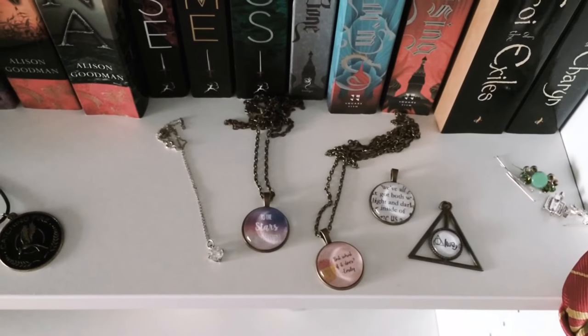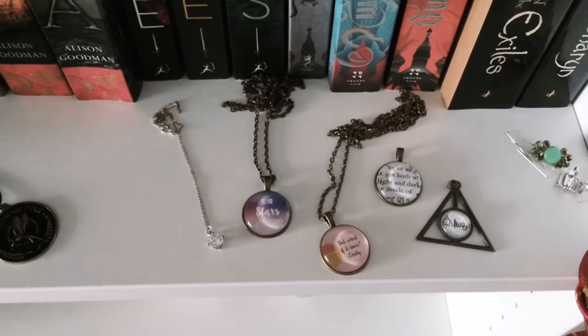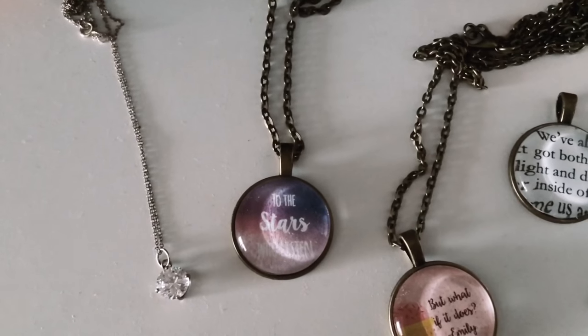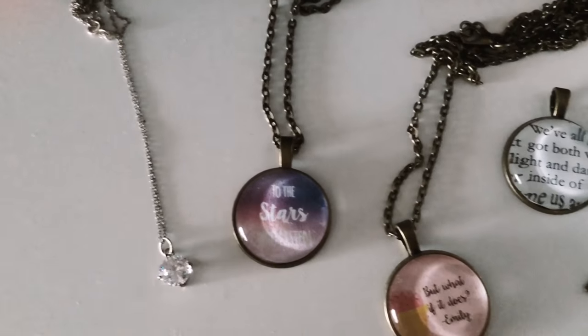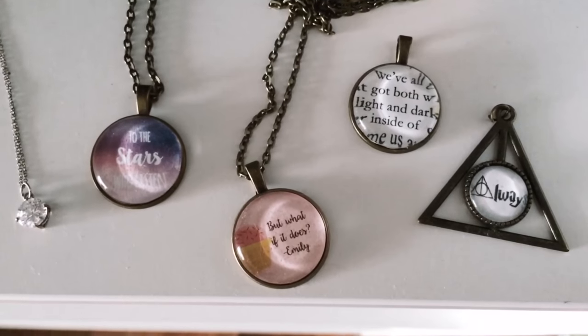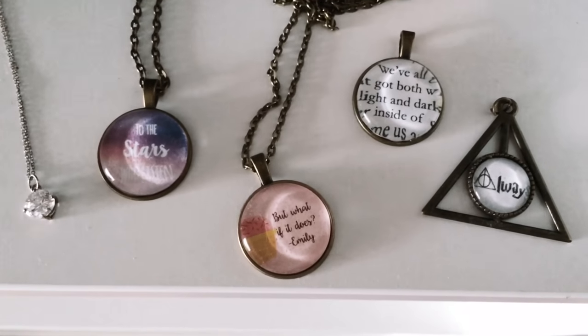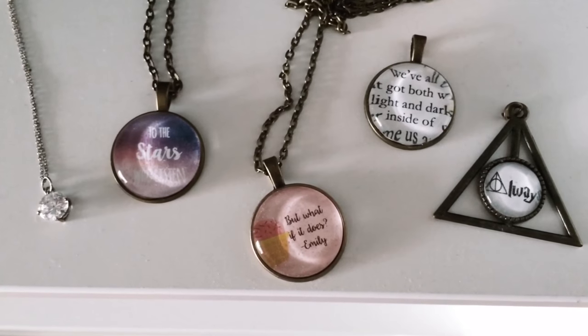I like to put my bookish jewelry on my shelf as well so I can just pick them out when I want to wear them. That one's from my friend Hannah, and this one's a friendship necklace given to me by Nabila. This one I'm sharing with Hannah — she has the other half — and yeah, some other Harry Potter ones.